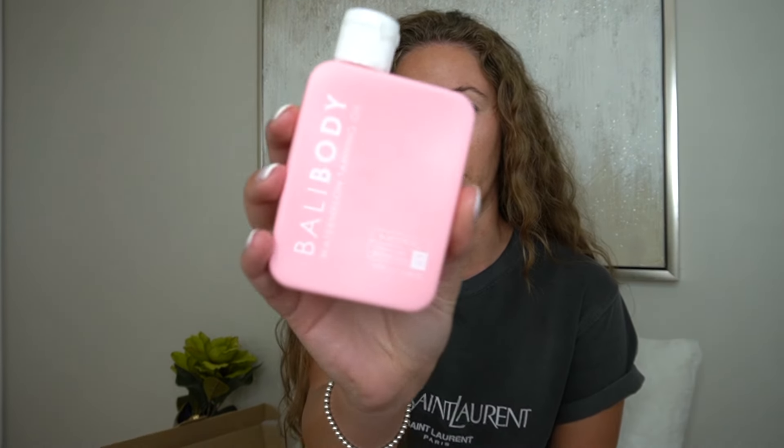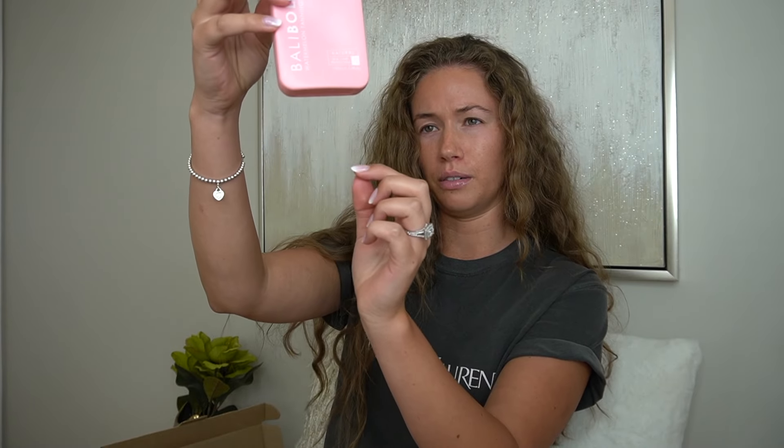Since this is a tanning and glowy review of Bali Body in general, I figured it would be a great opportunity to talk about their other products and demonstrate how I use their self-tanning mousse. But before that, I wanted to talk about a couple of their tanning oils. They kindly gifted me some new ones. This one here is the Watermelon Tanning Oil, and I've actually had this for about four to five years. And looking at it in the reflection, there's still quite a bit left — absolutely insane.